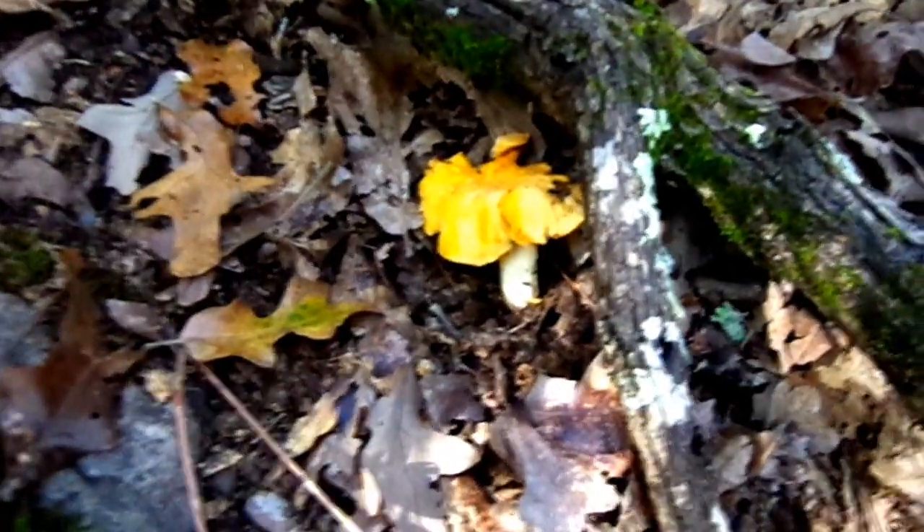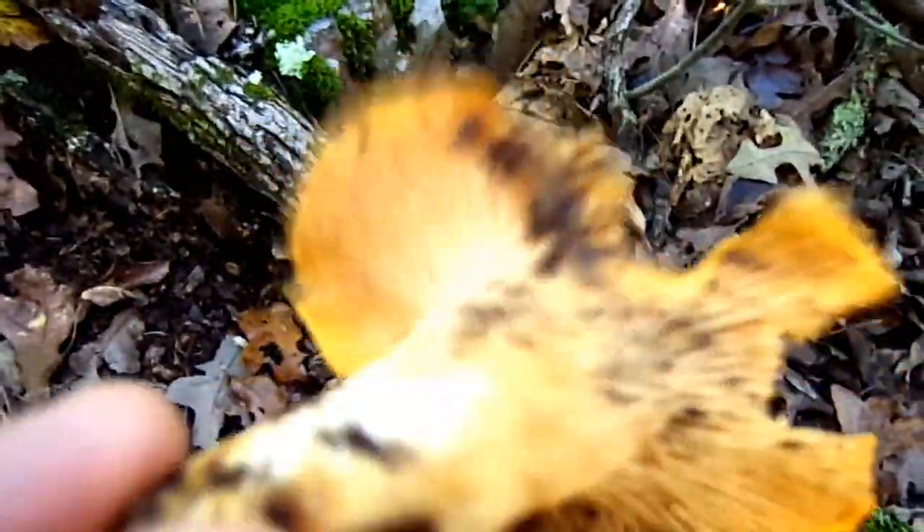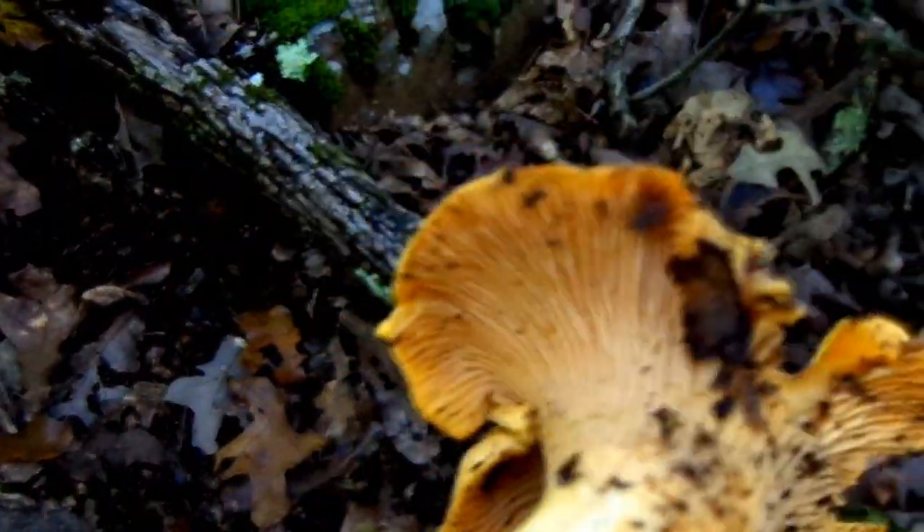Right over here there's another beautiful little coral mushroom, and this one is bright orange — this one will be taken with us. Over here is a white coral, just so you can get an idea of the different varieties. This mushroom here is a chanterelle. You can tell it's a true chanterelle by the false gills — the false gills kind of split at the end.